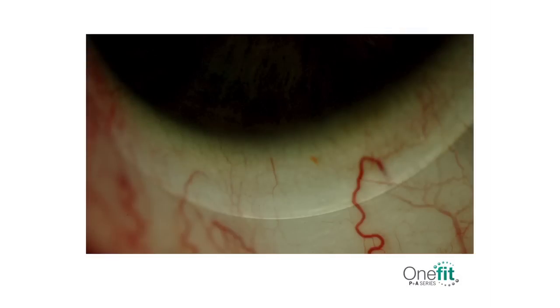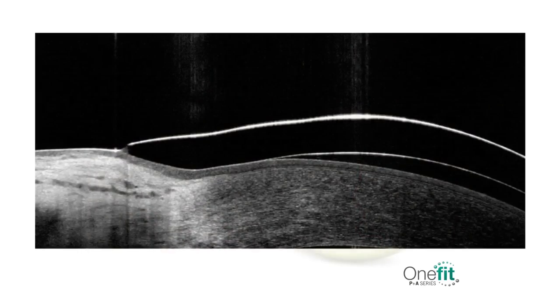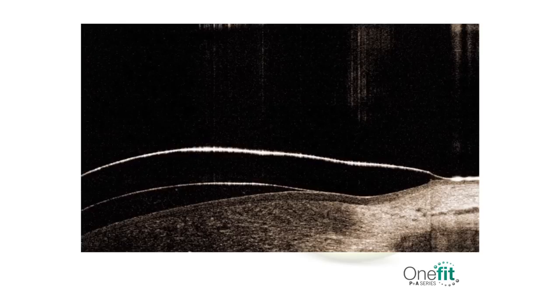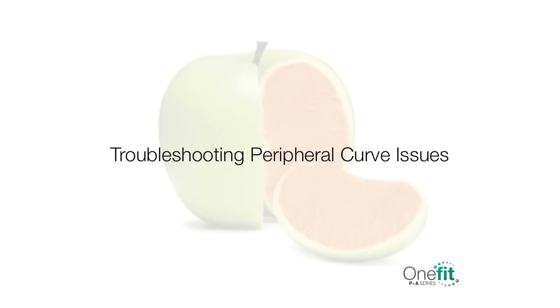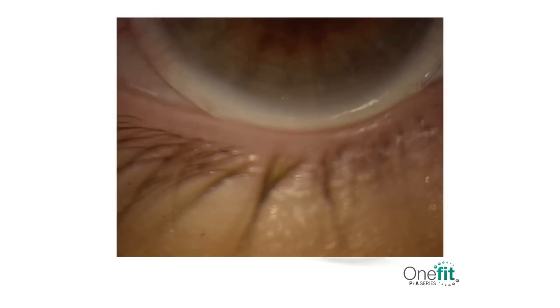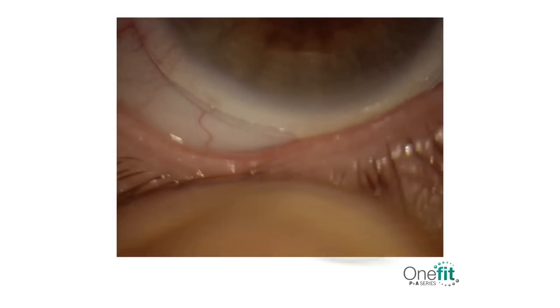After selecting the base curve that provides optimal clearance between 150 and 175 microns, evaluate the edge lift. Look for conjunctival alignment to ensure there is no edge standoff or peripheral seal-off. This image represents an optimal conjunctival alignment with no edge standoff or peripheral sealing or blanching. Here we see an OCT view of optimal edge landing on the conjunctiva. This is another OCT view of excessive edge standoff causing discomfort. Through the OCT, we see an edge that is too steep causing conjunctival compression with a potential for peripheral seal-off and blanching. To troubleshoot peripheral curve issues, first change the base curve value, then change the peripheral edge lift profile. Edge standoff will cause tear meniscus to break up at the edge of the lens and excessive movement when performing the push-up test.